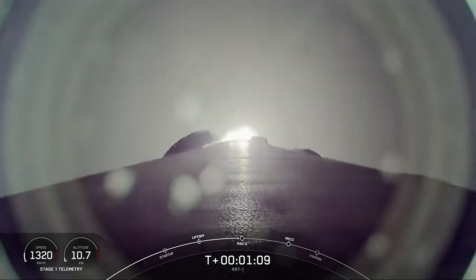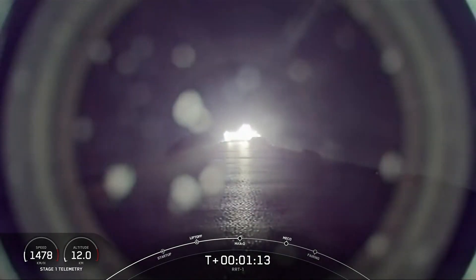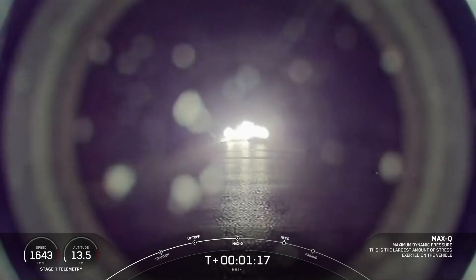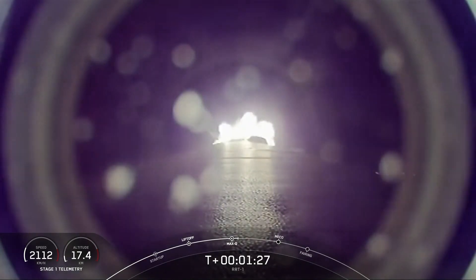Max-Q is a critical moment during flight because the combined stresses caused by Falcon 9 accelerating through the atmosphere and the ambient static pressure are at their greatest. And we are now at Max-Q.